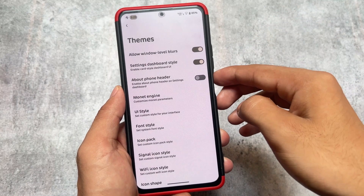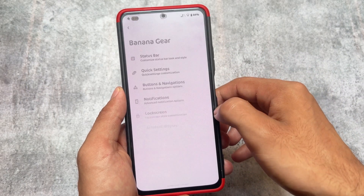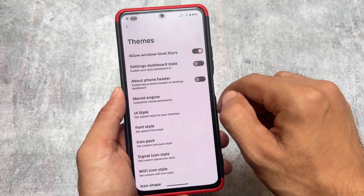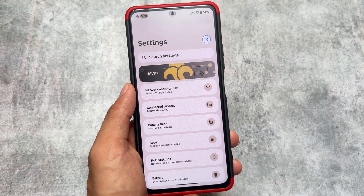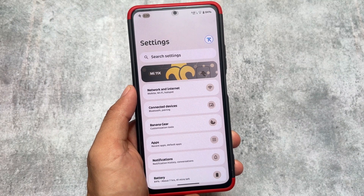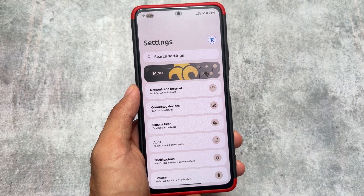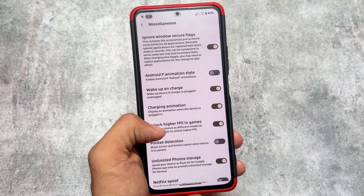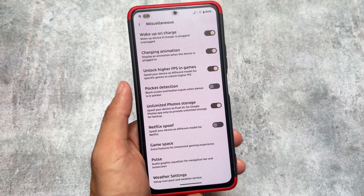Theming options include the settings dashboard style I was talking about previously. This is the default UI, and if you want to change it to the card-style UI I showed at the start of the video — this is how it looks, and it looks so amazing. I just love it. You can enable this very easily by going into settings, and you can customize it further from the miscellaneous option.